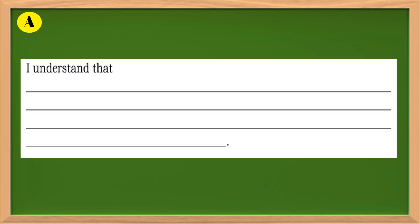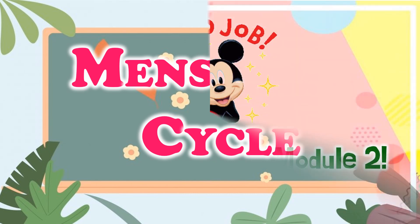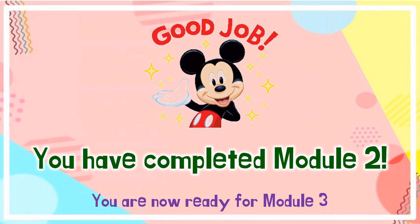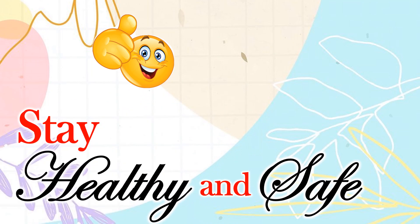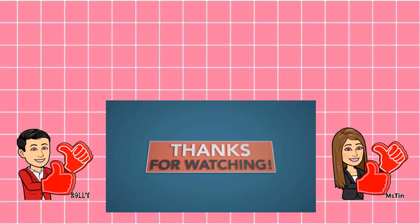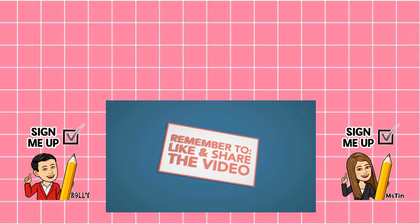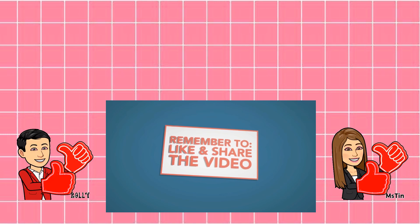In your reflective journal, complete this statement. That ends our lesson for today. I hope you have learned something from me. Thank you for listening. See you next time!